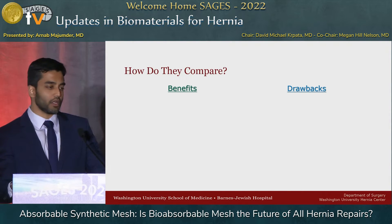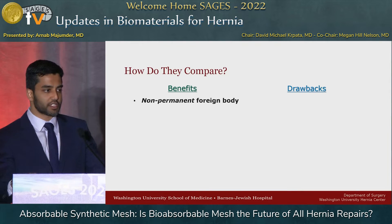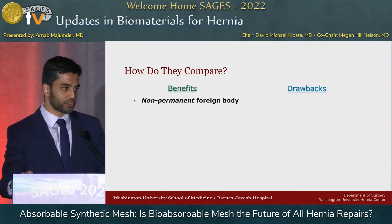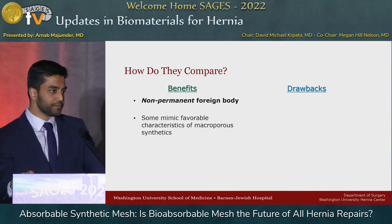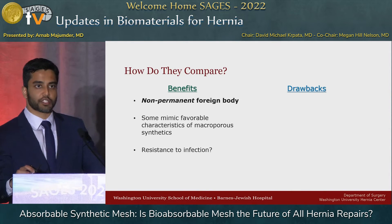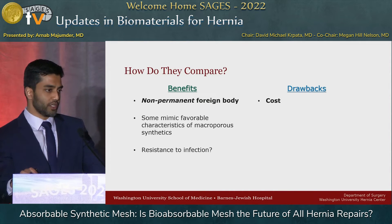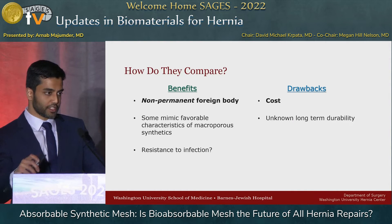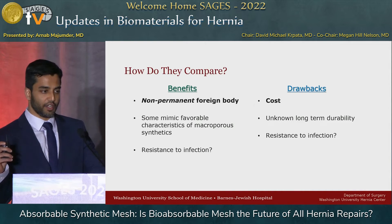How do these compare? What are we trying to accomplish? Well, it's a non-permanent foreign body — it's still a foreign body that needs ingrowth and a foreign body reaction; we just assume it'll eventually go away. Some mimic the favorable characteristics of macroporous synthetics, which do well even in some contaminated fields. Are these resistant to infection? Much like the biologics in the late 2000s, we assume there's significant benefit here. The drawbacks: they're significantly more expensive than a cheap $200 sheet of polypropylene; we don't know the long-term durability; and I put resistance to infection in the drawbacks as well, because it mirrors what happened with biologics — we assume it's great, start using it, and then look back and say it wasn't as good as we thought.